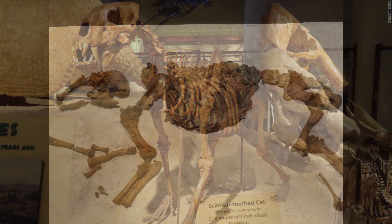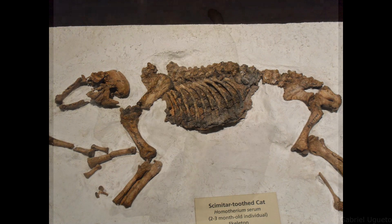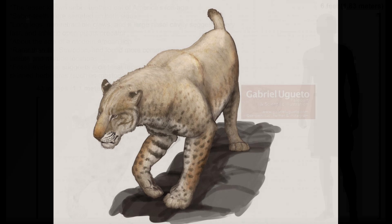The earliest known fossil remains of this cat have been uncovered in both Eurasia and Africa, making its ultimate place of origin unclear. Up to four species have been described and named, and these include H. latidens, H. serum, H. icarus and H. veneswellensis.